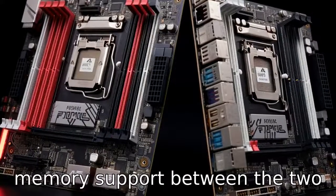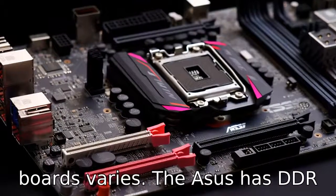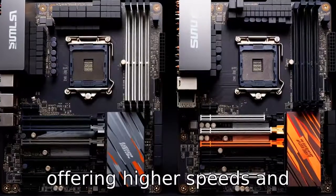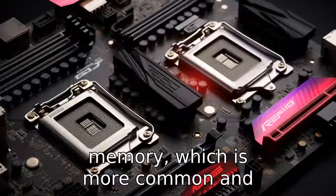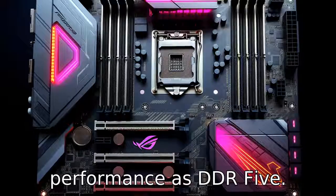Difference four: memory support between the two boards varies. The ASUS has DDR5 support, which is the next-generation memory standard offering higher speeds and efficiency, while the MSI board is compatible with DDR4 memory, which is more common and cost-effective but doesn't offer the same level of performance as DDR5.